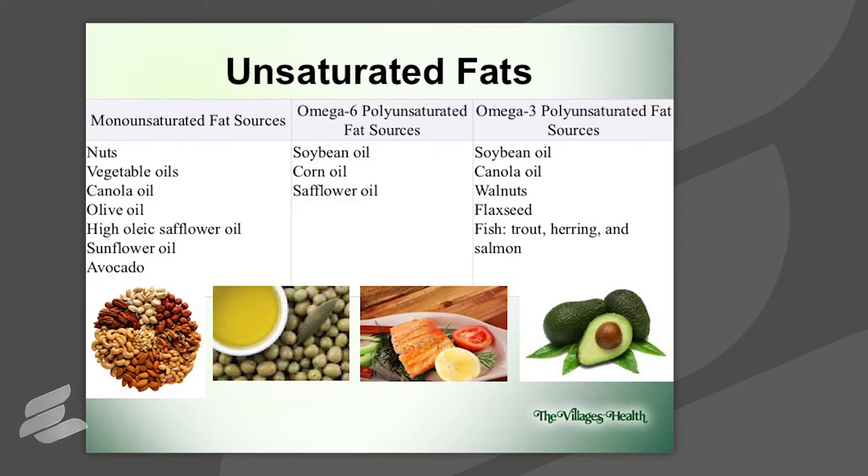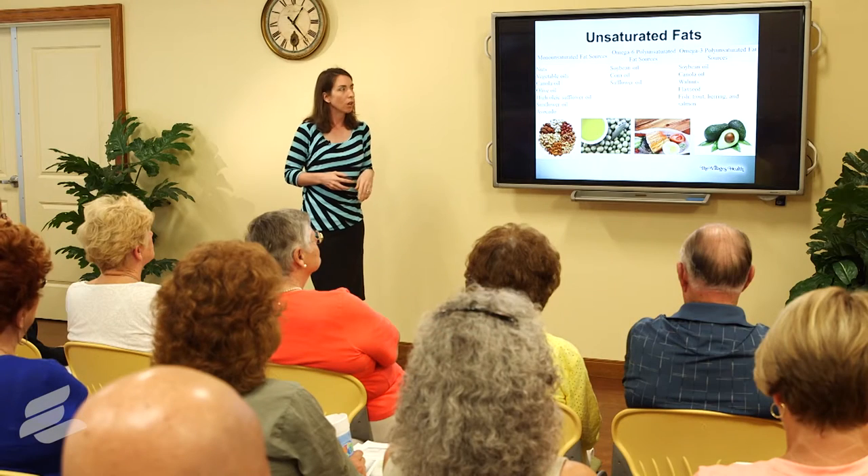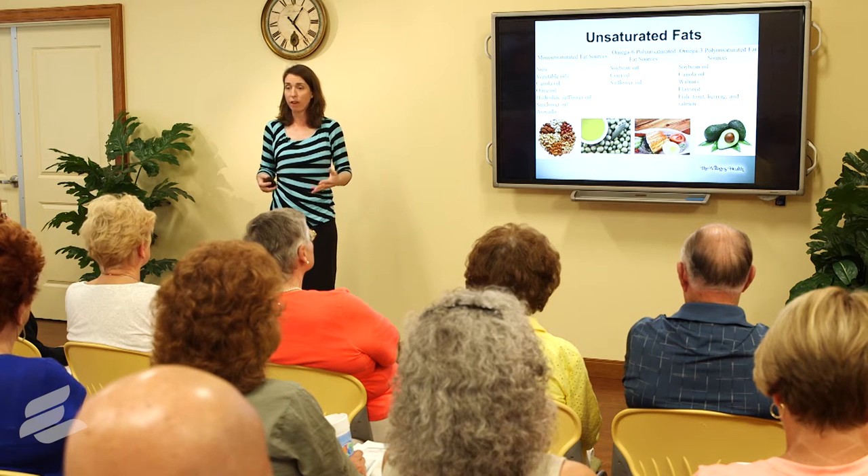Your unsaturated fats — these are your good fats. These are the ones we want you to move toward with the majority of your fat intake. You're going to find them in vegetable oils, nuts, olives — a great source — different fatty fishes, and avocados. All very good sources of good fats.